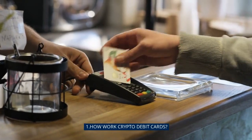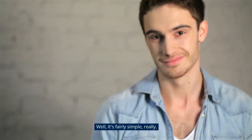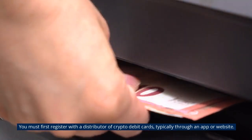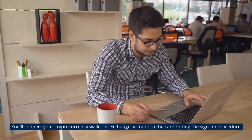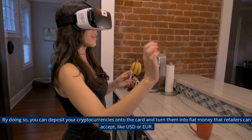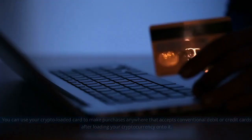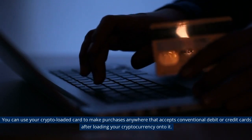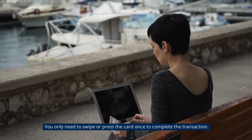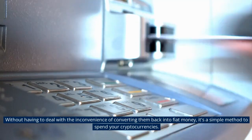How do crypto debit cards work? You must first register with a distributor of crypto debit cards, typically through an app or website. You'll connect your cryptocurrency wallet or exchange account to the card during the sign-up process. By doing so, you can deposit your cryptocurrencies onto the card and convert them into fiat money that retailers can accept, like USD or EUR. You can then use your crypto-loaded card to make purchases anywhere that accepts conventional debit or credit cards. You only need to swipe or tap the card once to complete the transaction — a simple method to spend your cryptocurrencies without having to manually convert them back into fiat money.